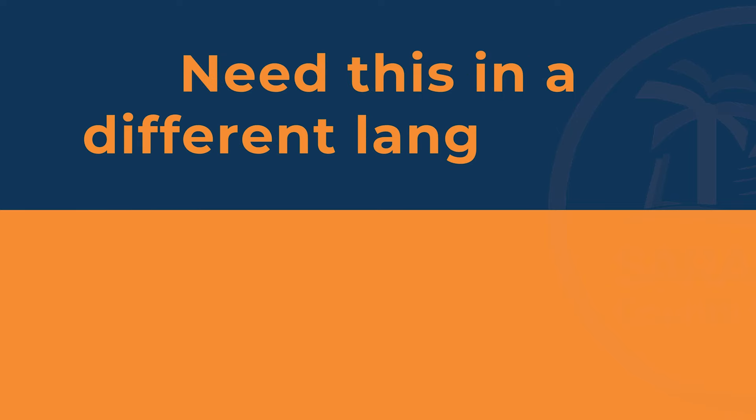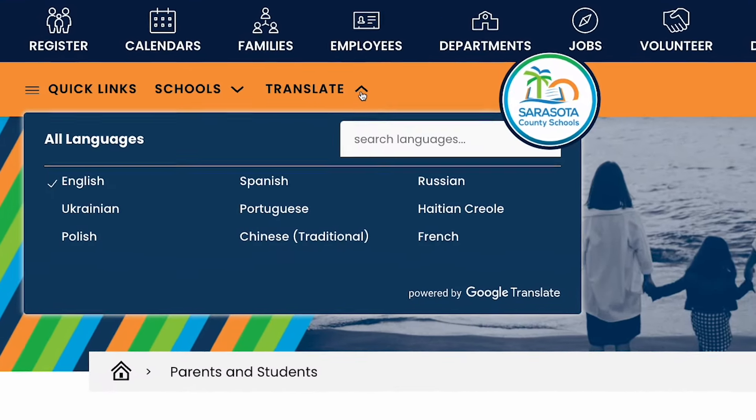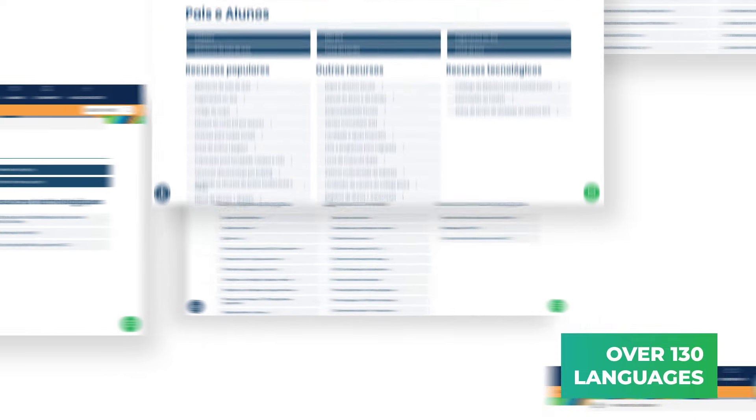Need this information in a different language? No problem. Our website can now also be translated into over 130 different languages, ensuring everyone a part of Sarasota County Schools feels right at home.